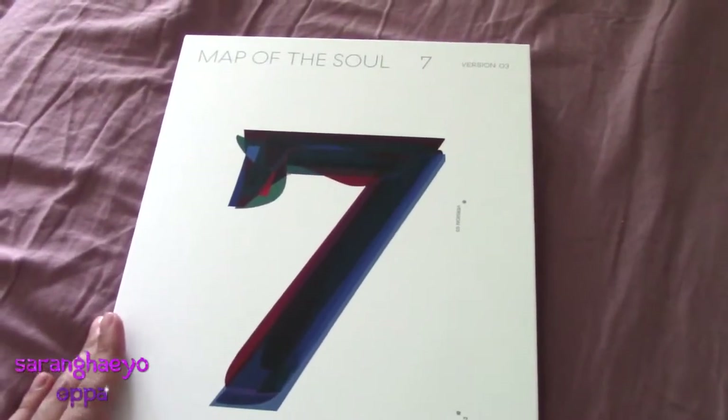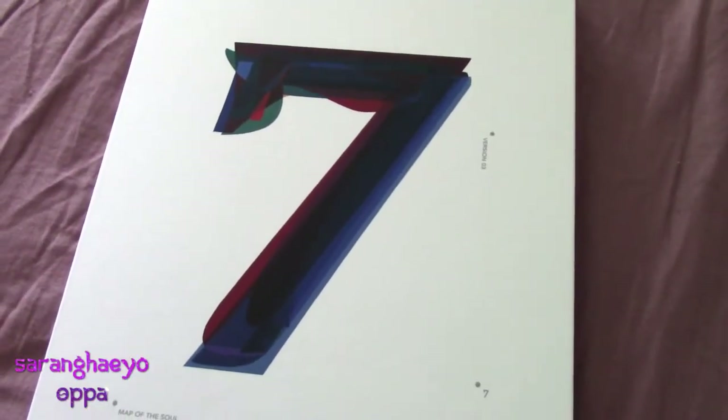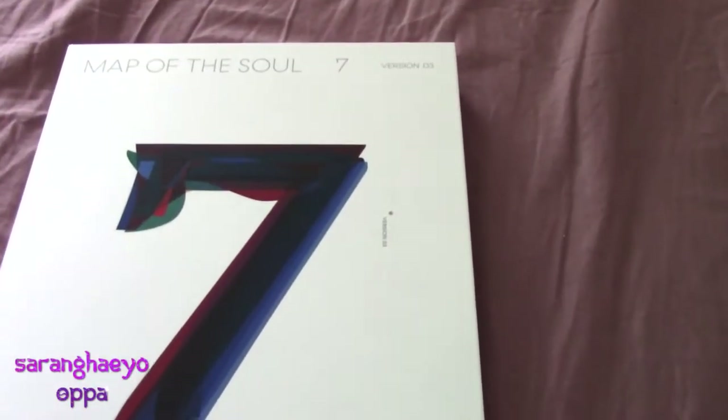This thing is ginormous. We have a BTS Map of the Soul 7 — this is Version 3. I didn't see myself getting BTS anytime soon, but it happened. Anyway, this album is ginormous, so let's take a look at it.